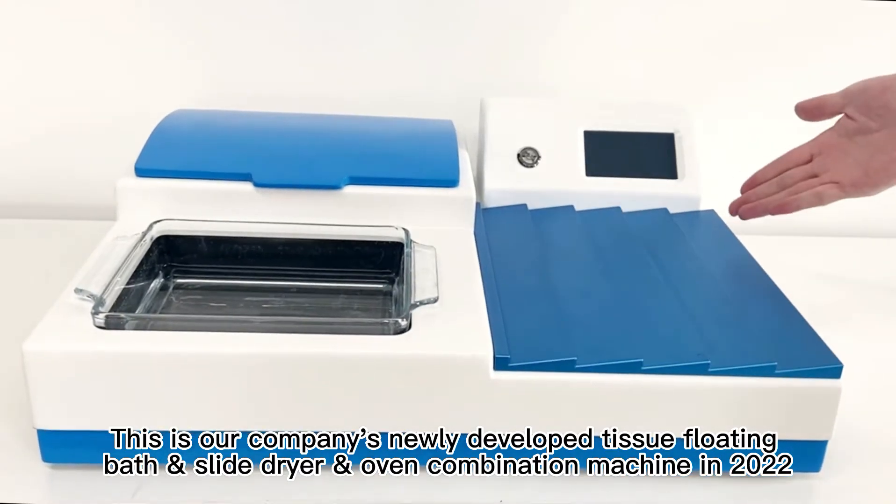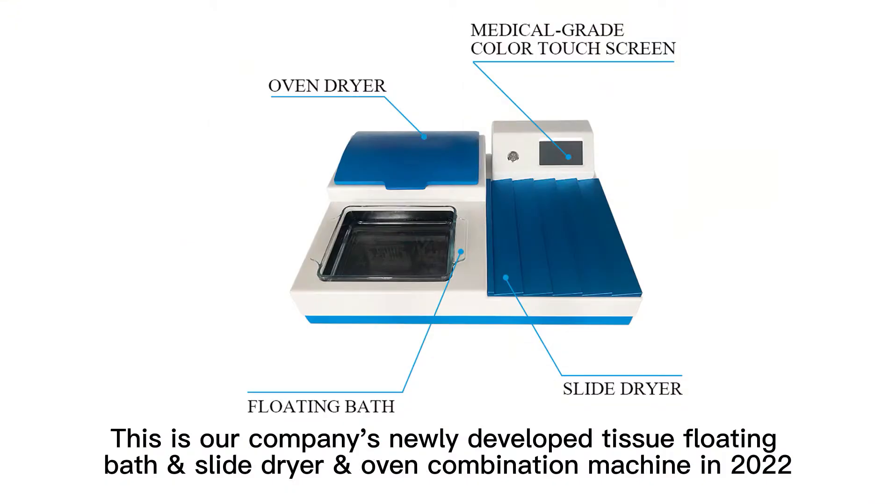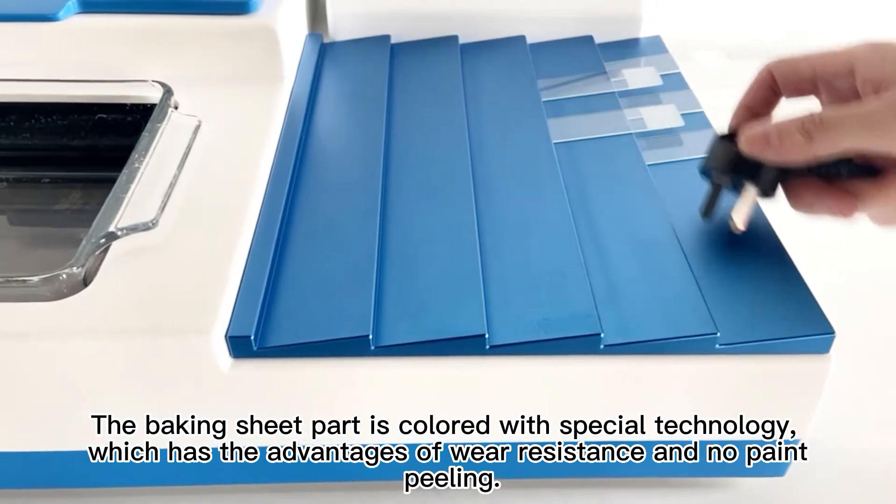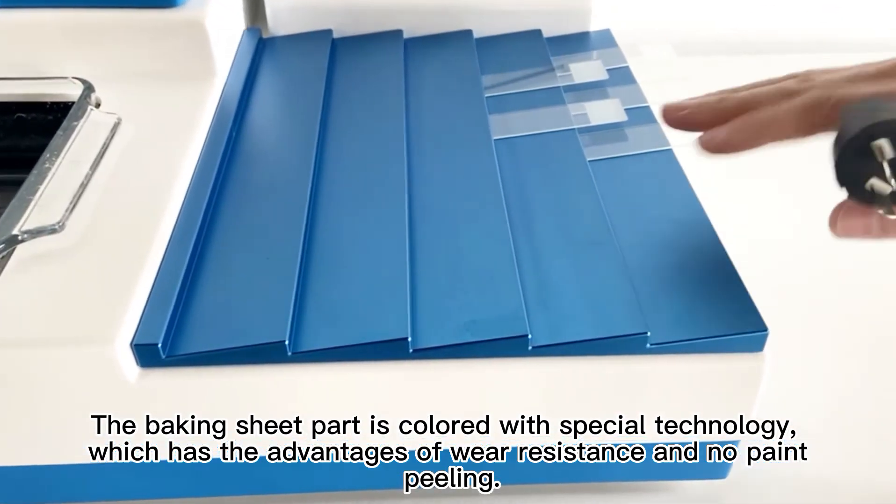This is our company's newly developed tissue floating bath and slide dryer and oven combination machine in 2022. The baking sheet part is colored with special technology, which has the advantages of wear resistance and no paint peeling.